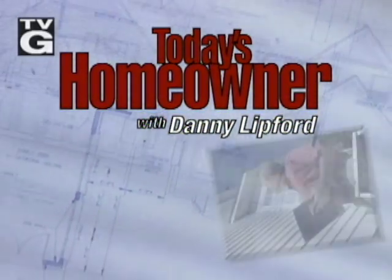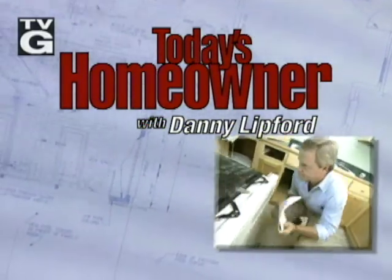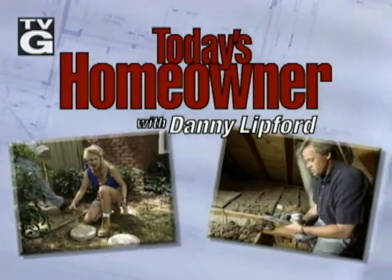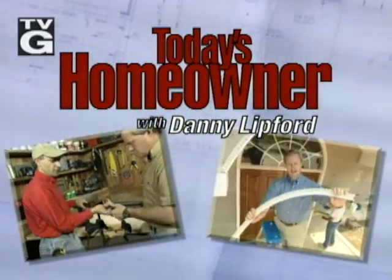Welcome to Today's Homeowner with Danny Lipford. Expert advice on improving your home, from remodeling contractor Danny Lipford and the home improvement pros from Today's Homeowner magazine.